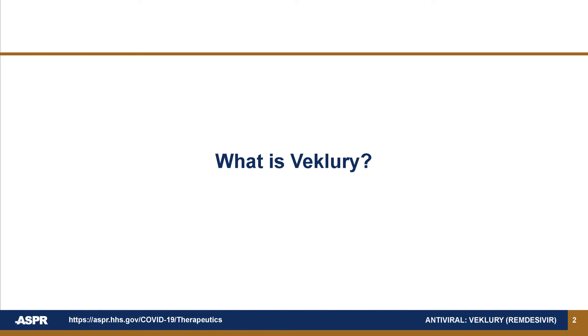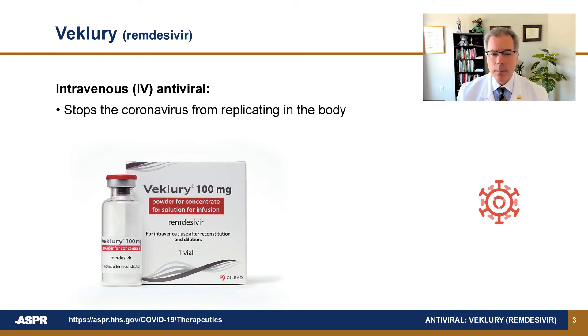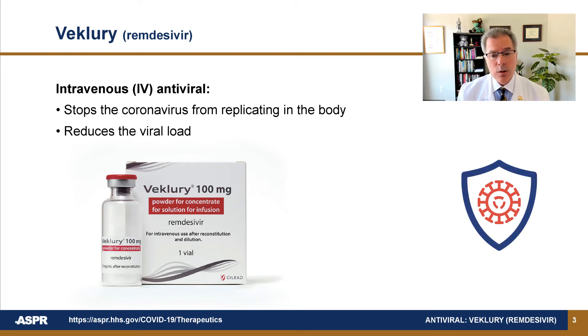What is Beclery? Beclery is an antiviral administered through an IV, used to help fight the coronavirus infection by stopping the virus from replicating in the body. This lowers viral load, reducing the chances that the illness will progress to more serious symptoms and hospitalization.